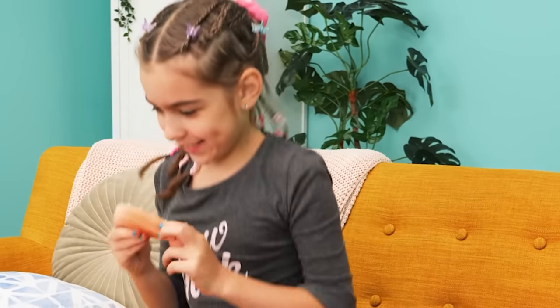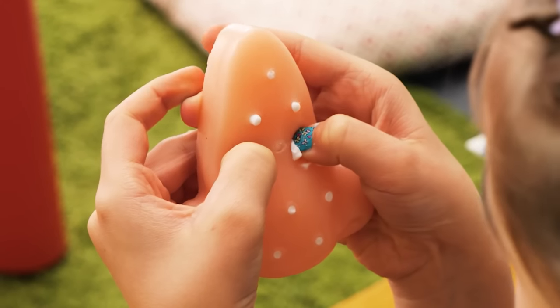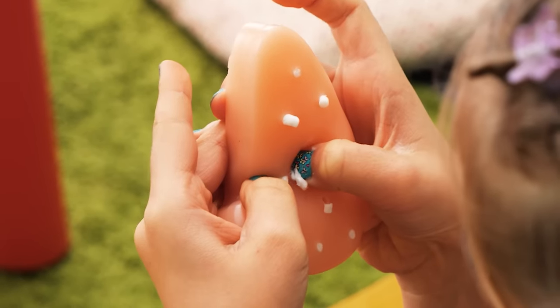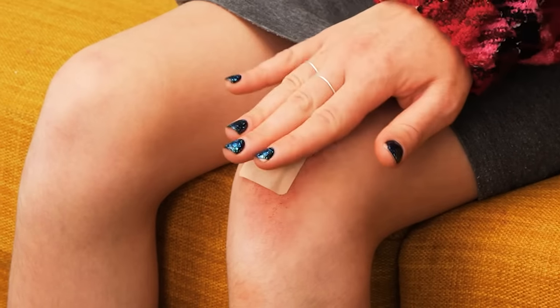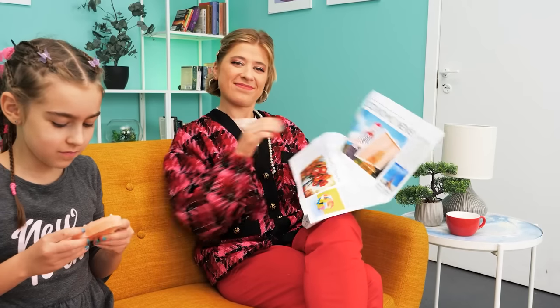Oh, I know! Let's use a pimple popper! Sweetie, try this! Yeah, pop it! And meanwhile, let's protect that wound. All done!